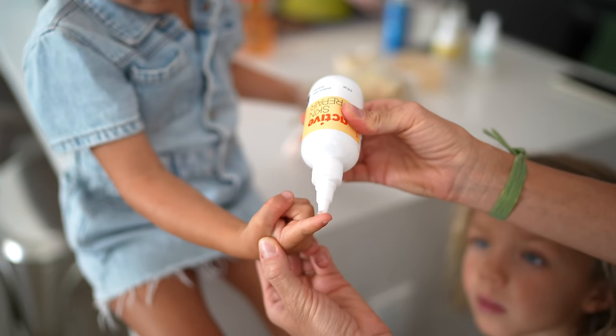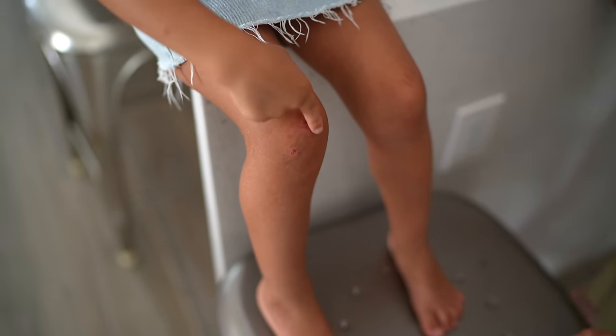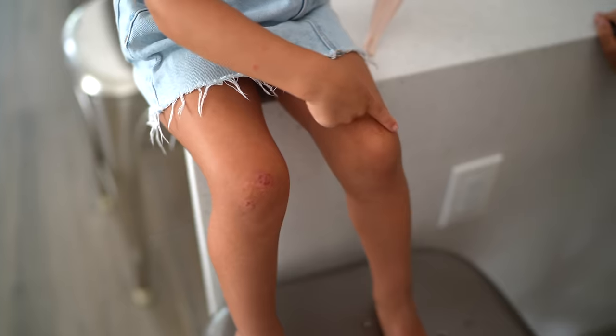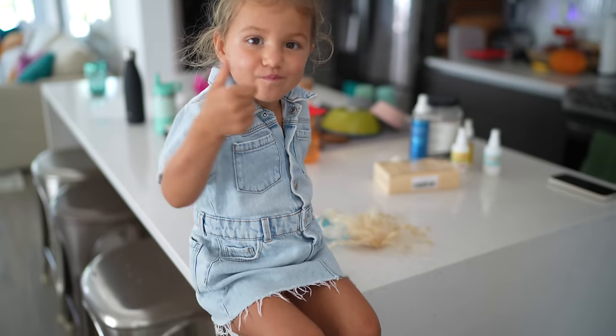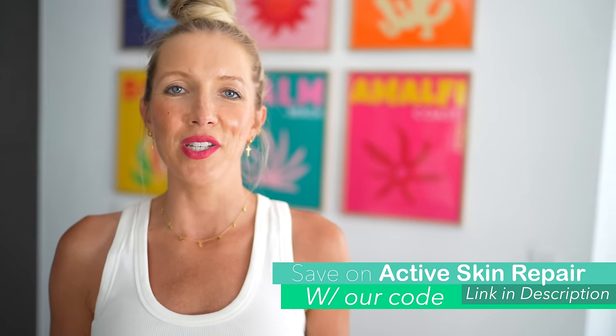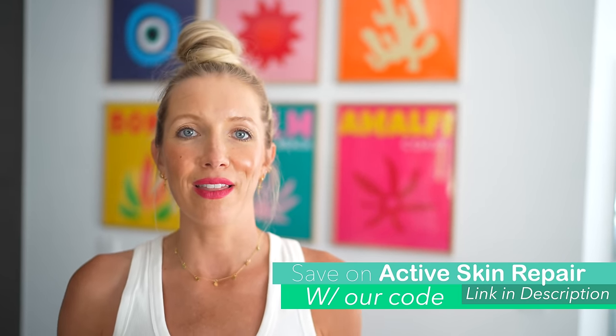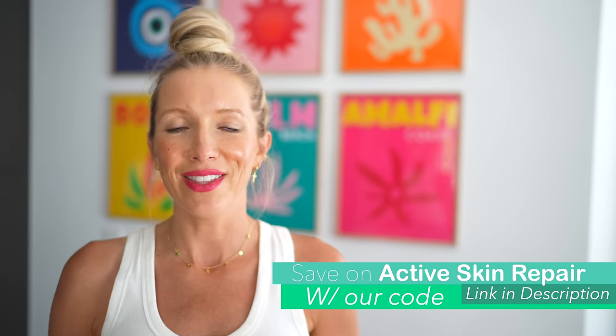I really love that this is a clean, simple, straightforward, kid-friendly product that the whole family can use on virtually anything, and we've been seeing incredible results. Be sure to use our promo code and the link below in the description to get a discount, and save even more by getting the bundle with both the spray and the gel included.